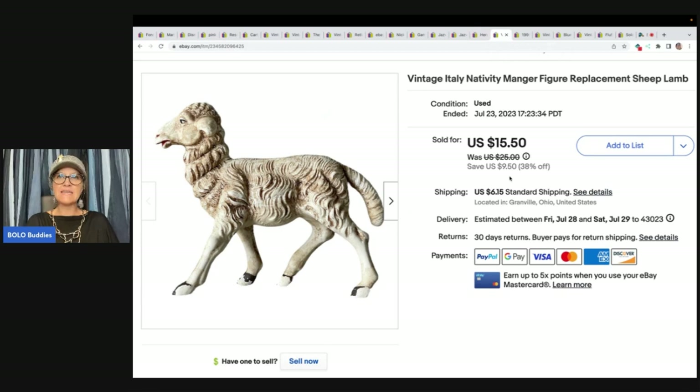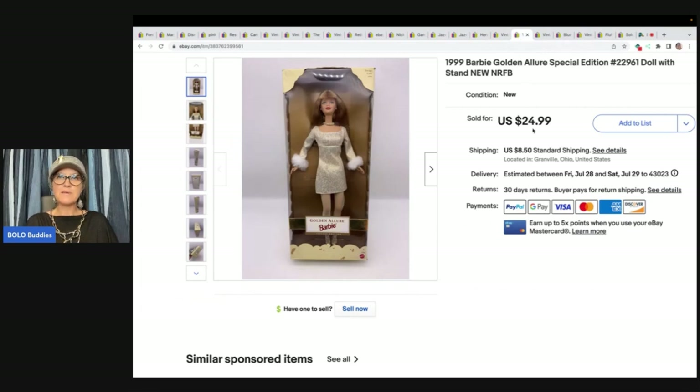This is a vintage Italy nativity manger figurine — a replacement sheep. I got it at the Goodwill bins. I can't believe it made it without breaking, but it did. I sold it for $12 plus shipping.